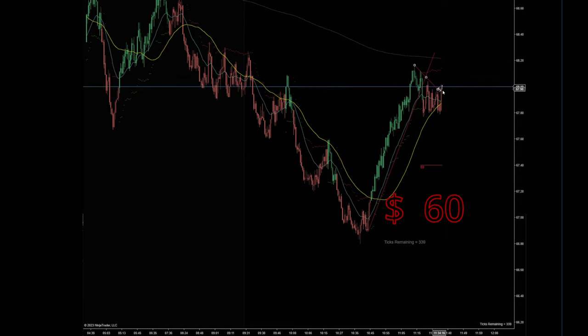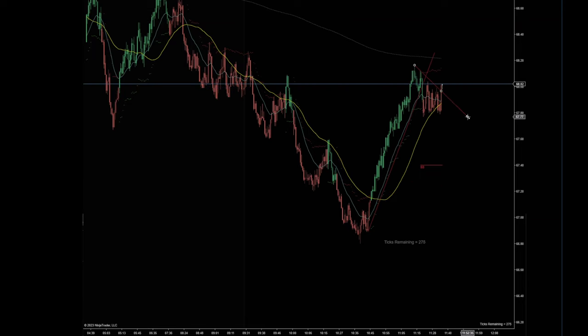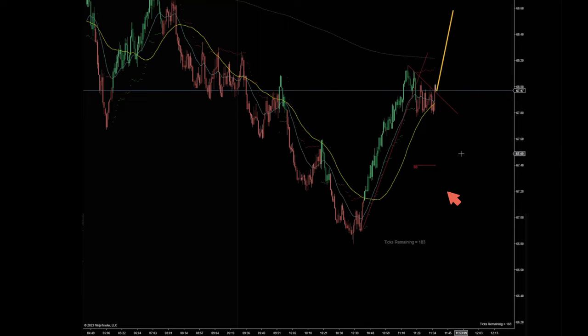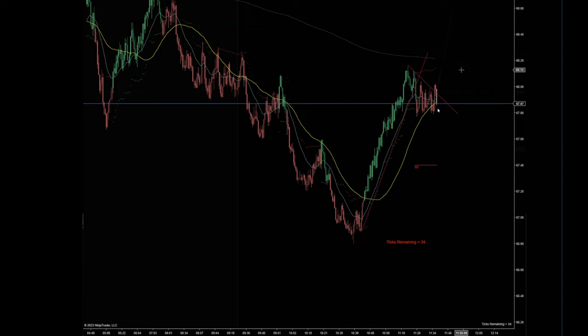I just exited because this can be an up move here. If buyers can hold this level, this can push up, but if they fail and the price comes back underneath then we may still continue down. So that's why I wanted to exit — to see what the price is going to do. This can be a fake-out, or if it's going to be a true up move then we'll see the price bouncing. But so far the price did not bounce and now it's trying to go under the moving averages again, so this can be a range area.